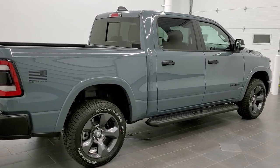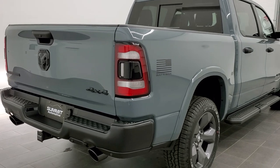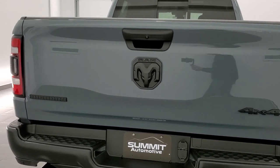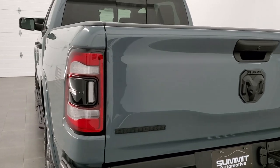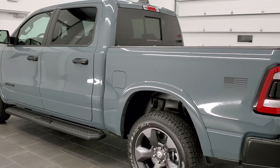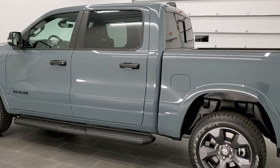The color on this one is Anvil Clear Coat. Depending on which branch of the military you like or associate with, you can get up to 10 different colors. Anvil is associated with the Air Force. The other Air Force color is Billet Silver. They made 1,250 Anvil ones and 1,500 Billet Silver ones.